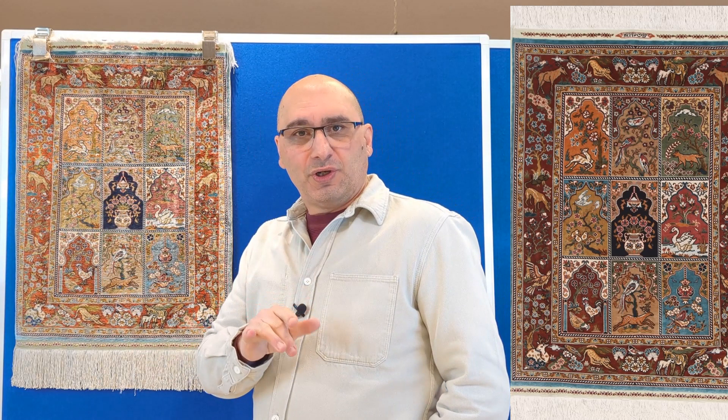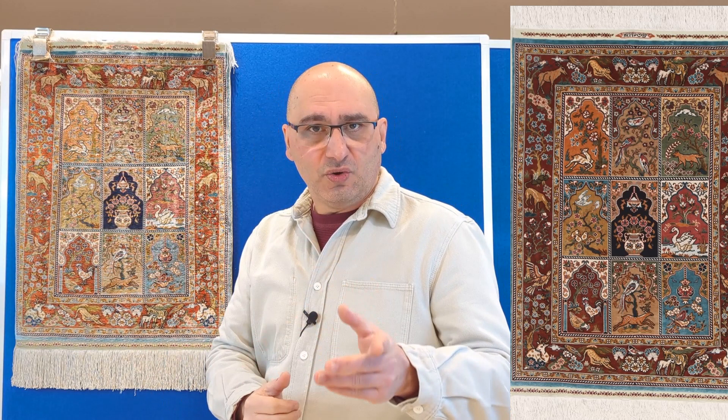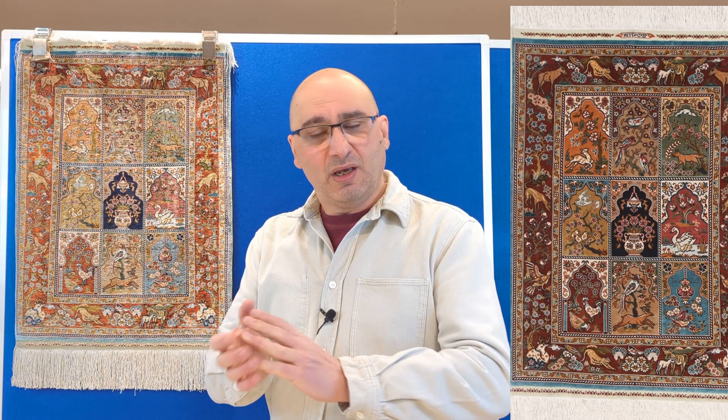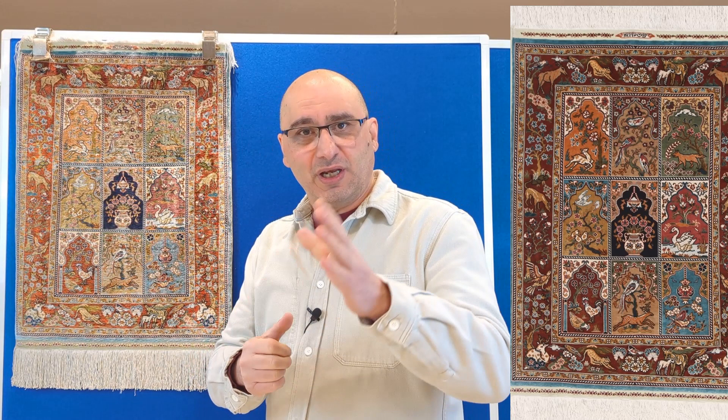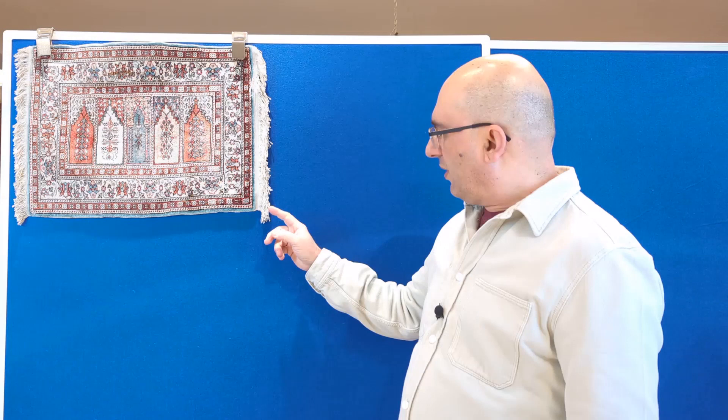As our channel keeps growing — if you have questions about rugs that you may own or need more information, check the description below. We have lots of information there. If you own a rug and have questions, there's a link in the description with a quick video explaining what pictures I need. Simply email me the pictures and I can take a look and get back to you. We do about one or two videos a month, so if you're interested please feel free to subscribe.